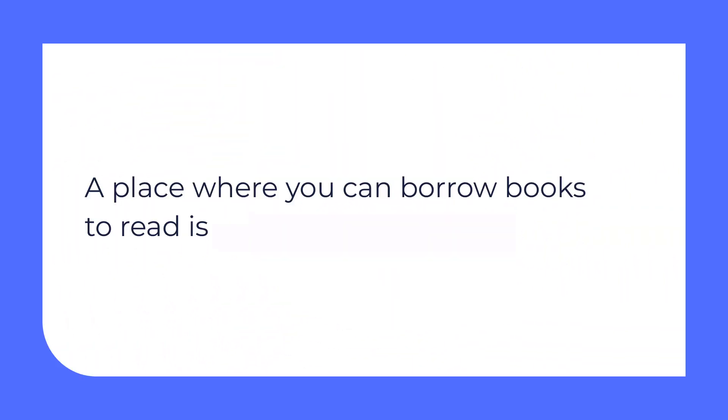Now let's check if you remember the vocabulary we've learned in the previous video lesson. There will be definitions on the screen and you have to guess the word. Let's start! A place where you can borrow books to read — it's a library.